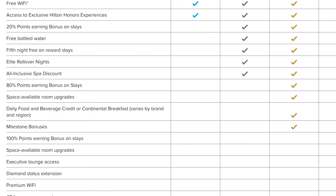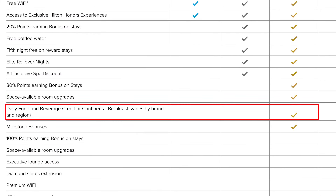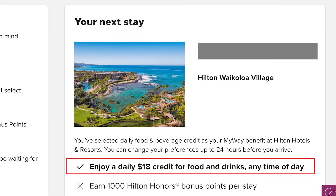On top of that, I've got Hilton Gold status from the Amex Platinum, which gets me a room upgrade and also $18 food and beverage credit per person per day for up to two people — so that's $36 per day for breakfast, another saving of over $70 from having Hilton Gold status, plus a few more perks.